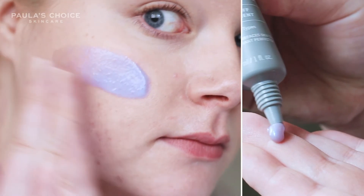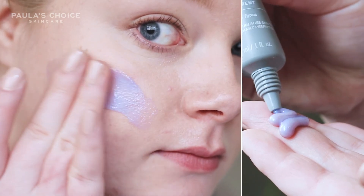Apply a sheer layer over skin. The purple hue actually makes it easy to see where it's going, and after 10 minutes, you can rinse it off and then follow with the rest of your routine.